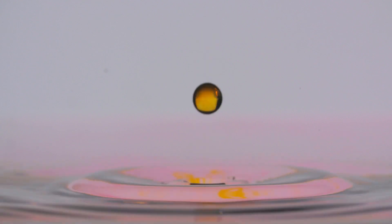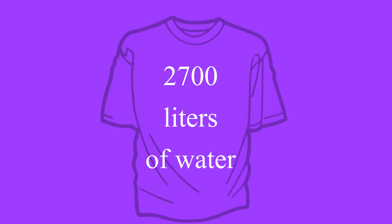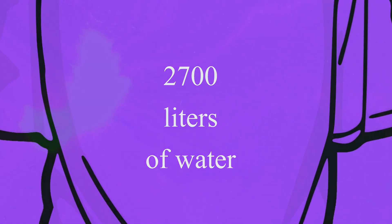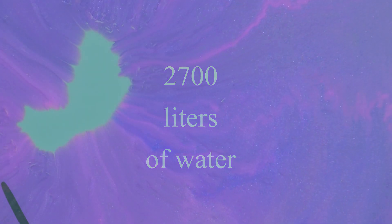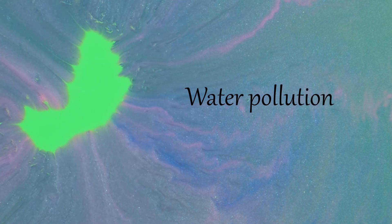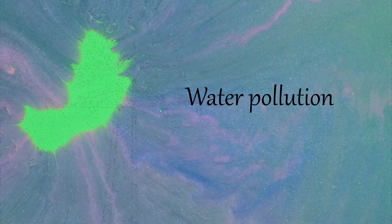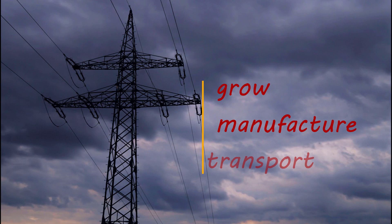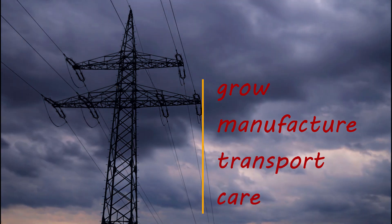According to the WWF, it takes 2,700 liters of water to make one cotton t-shirt. The production process may also involve the use of many chemicals that cause water pollution, and it also takes a lot of energy to grow, manufacture, transport, and care for cotton products.